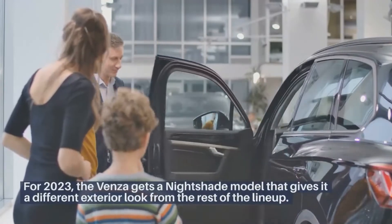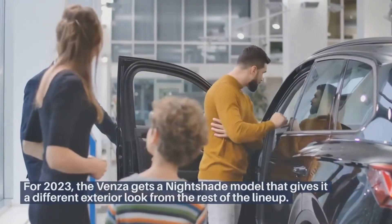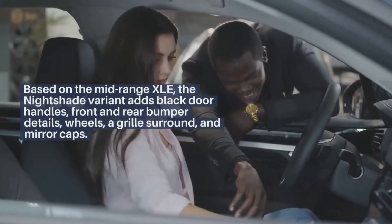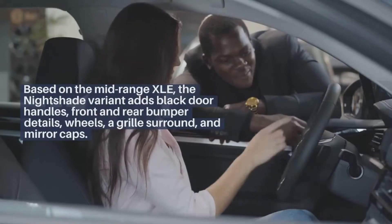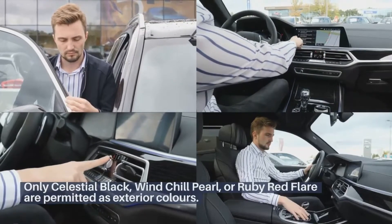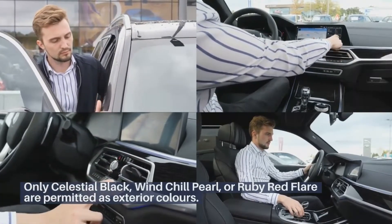For 2023, the Venza gets a Nightshade model that gives it a different exterior look from the rest of the lineup. Based on the mid-range XLE, the Nightshade variant adds black door handles, front and rear bumper details, wheels, a grille surround, and mirror caps. Only Celestial Black, Windchill Pearl, or Ruby Red Flare are permitted as exterior colors.